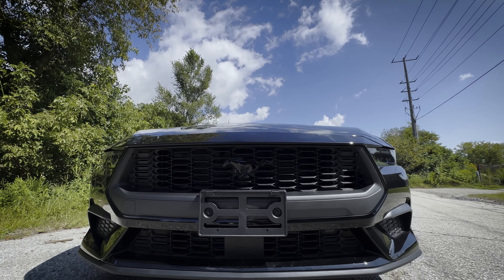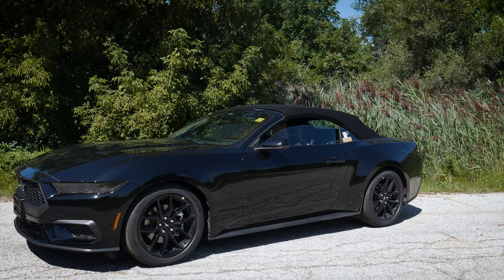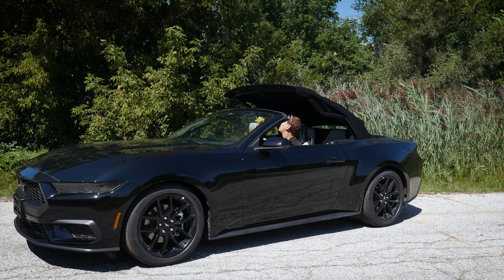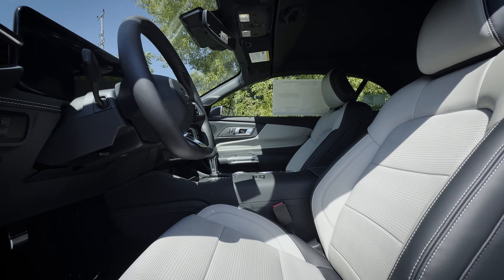This is the 2024 Ford Mustang EcoBoost Premium. It's the convertible with the black exterior. It's got the night pony package and the new gray interior — it looks pretty sharp.